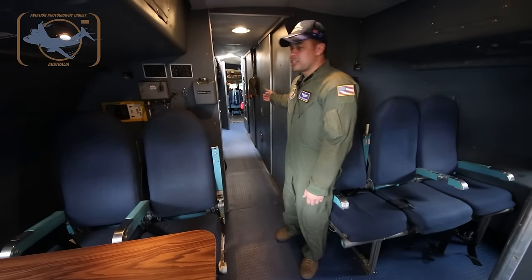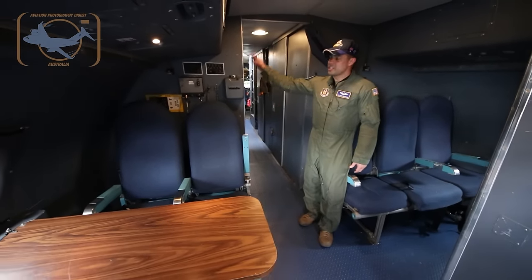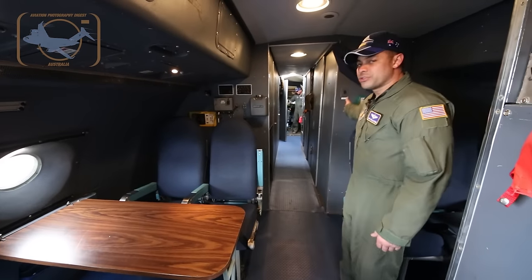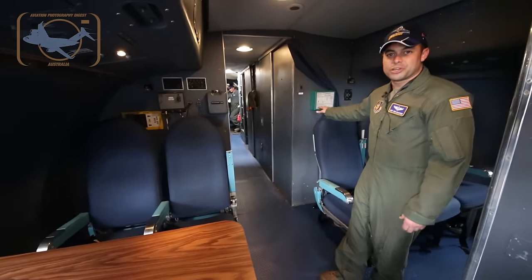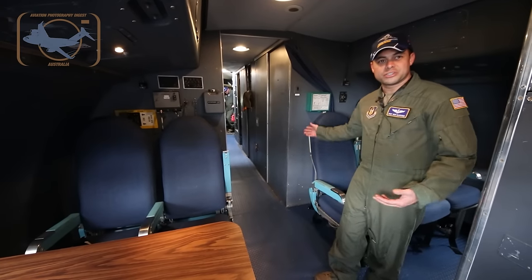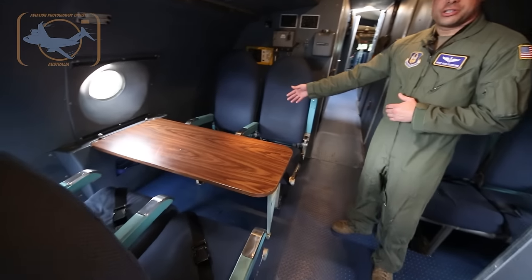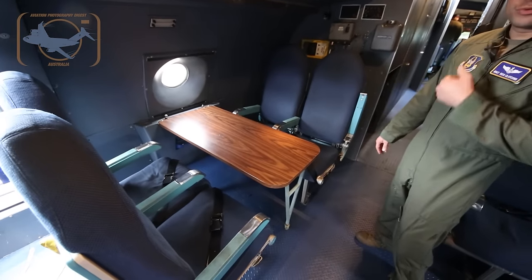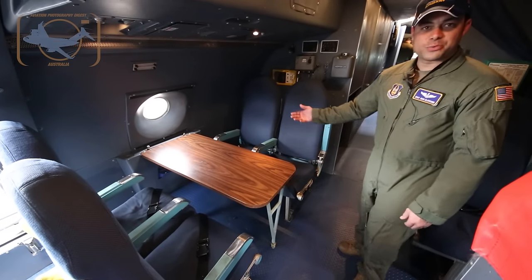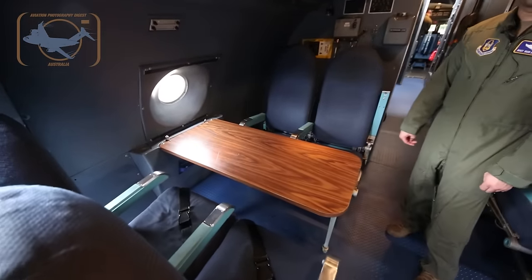We talked about the flight deck, and then we came down the hallway. On this side we have all the avionics behind the wall, and on this side we have the crew bunk area where you can take a nap or rest on long flights. This is where one of our loadmasters will sit at this table to do checklists and paperwork, and after takeoff this is where the crew can play games, eat, and relax.